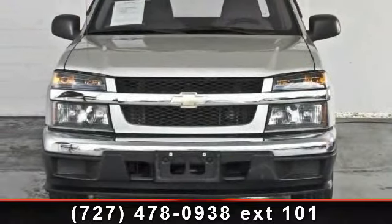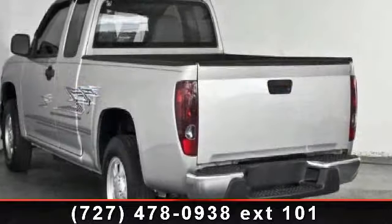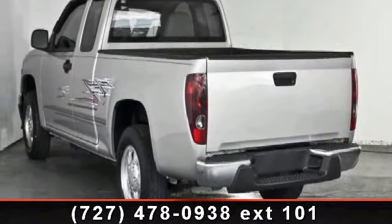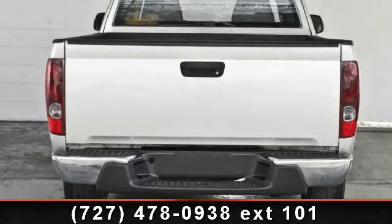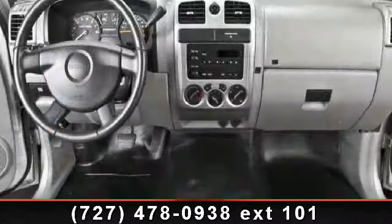This vehicle's top features include passenger airbag, daytime running lights, intermittent wipers, passenger airbag sensor, privacy glass, front disc rear drum brakes, CD player, and AM FM stereo.